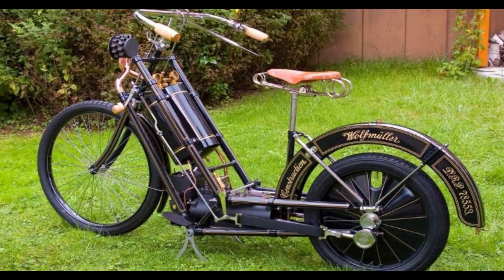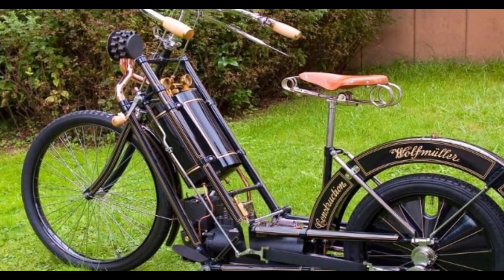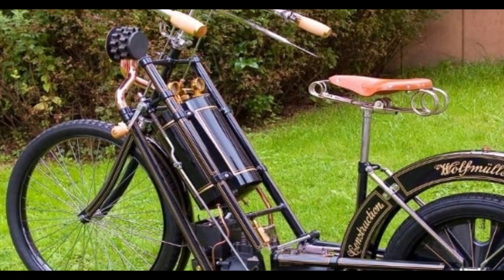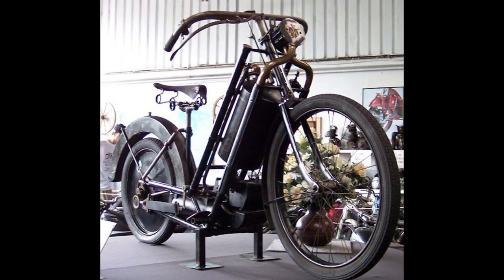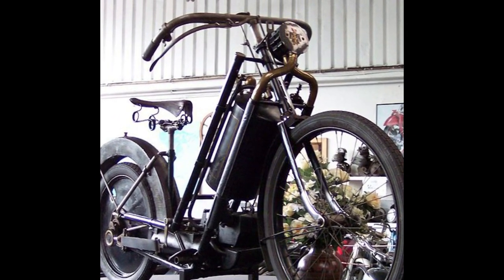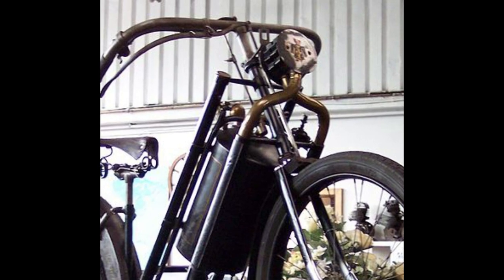Number 7: Hildebrand and Wolfmuller. We had to put the 1894 Hildebrand and Wolfmuller on this list somewhere. After all, it's widely accepted as the world's first production motorcycle, and according to some, the first to use the word 'motorcycle' too. But it doesn't deserve to rank higher because there were many similar projects underway at the same time, and Hildebrand and Wolfmuller's design was a long way from anything that became conventional in the future.